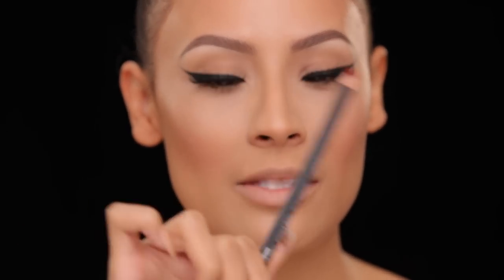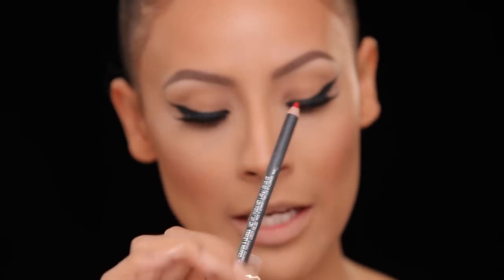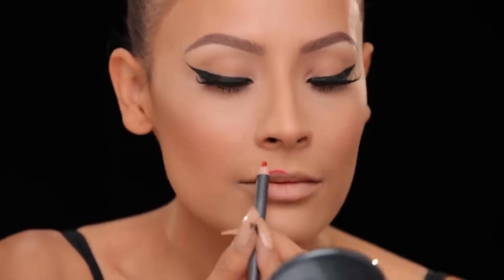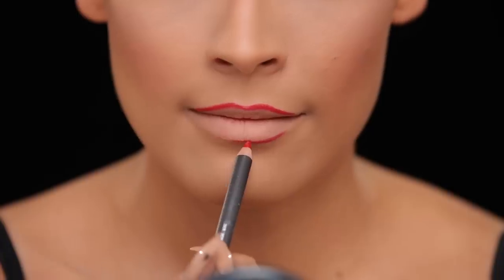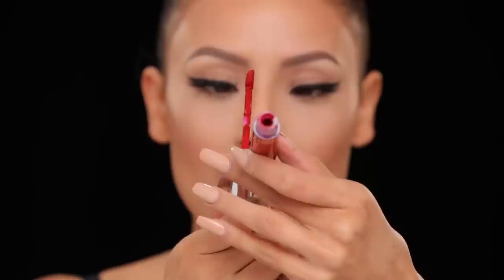I'm now going to finish off the look with my lips. This is Cherry lip liner by MAC — it's one of my favorite red lip liners. Right on top of that I'm going to be applying Anastasia liquid lipstick in Seraphine — I'm pretty sure I pronounced that wrong. I think it's 'Serafin'? I hope so. I don't think it's 'Serafine' — I think I pronounced that way wrong!